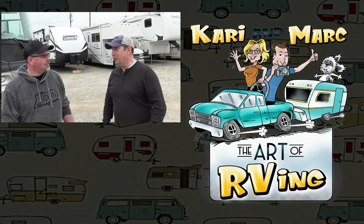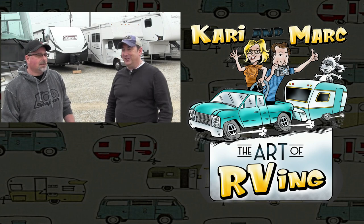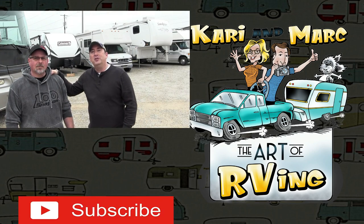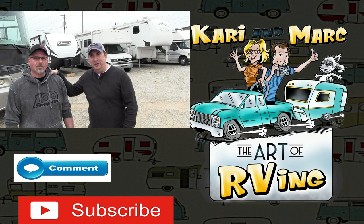So number one, of course, is water. That's it. Chris, I appreciate you, brother. Check out Texas RV Works below — shoot Chris a call. I'll get you his phone number in there.